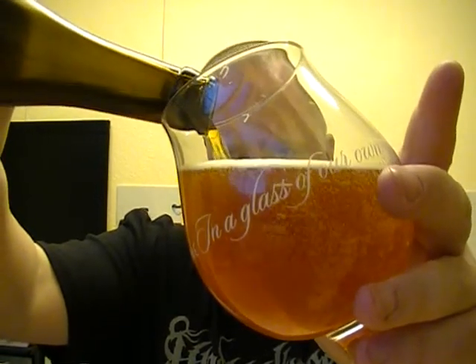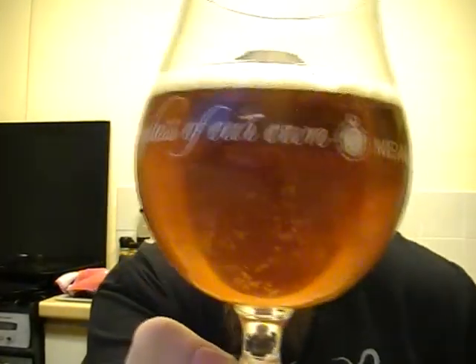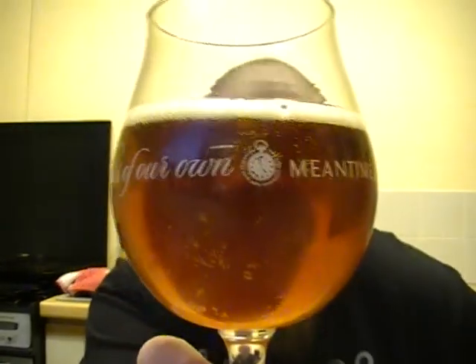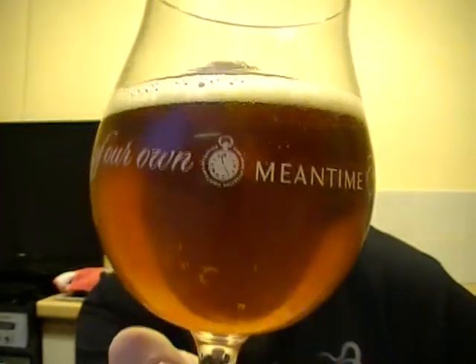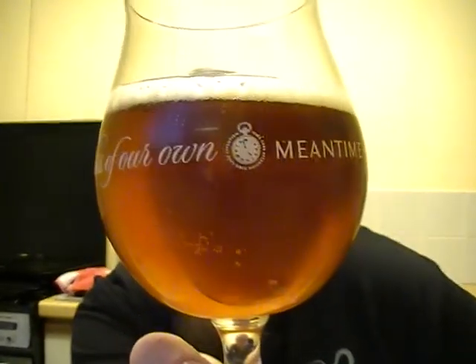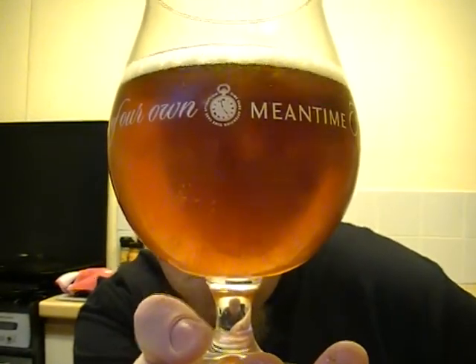Looking very nice in the glass. As you can see, it's almost quite filtered-looking actually, with a slight sort of chill haze — as I do like my IPA cold. Slightly off-white head, nice sort of golden copper colour. Looks really pretty, let's give it a sniff.